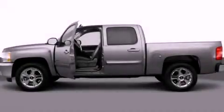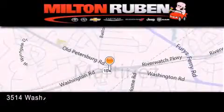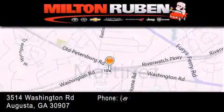Stop by today and test drive this automobile for yourself. Come experience the Drive Baby advantage here at the Milton Ruben Superstore.